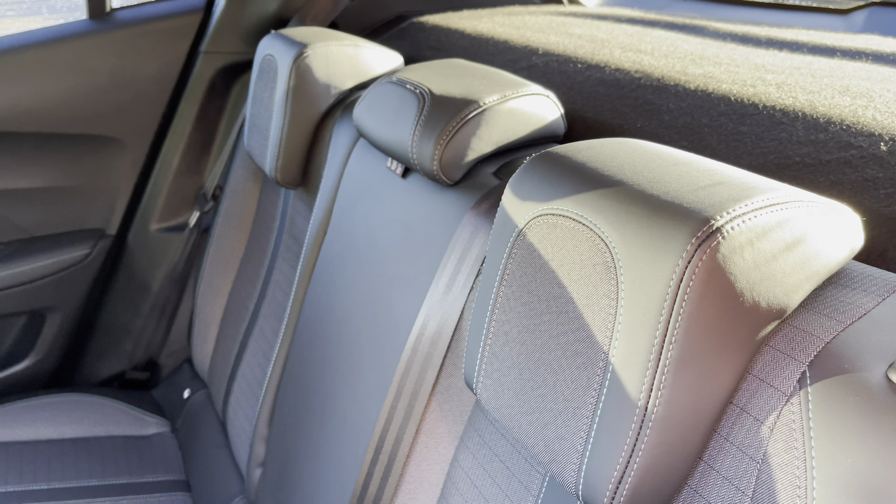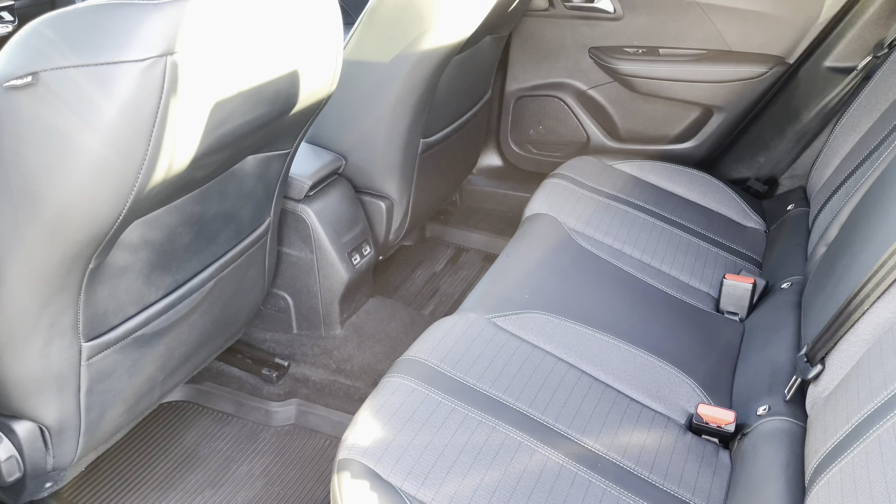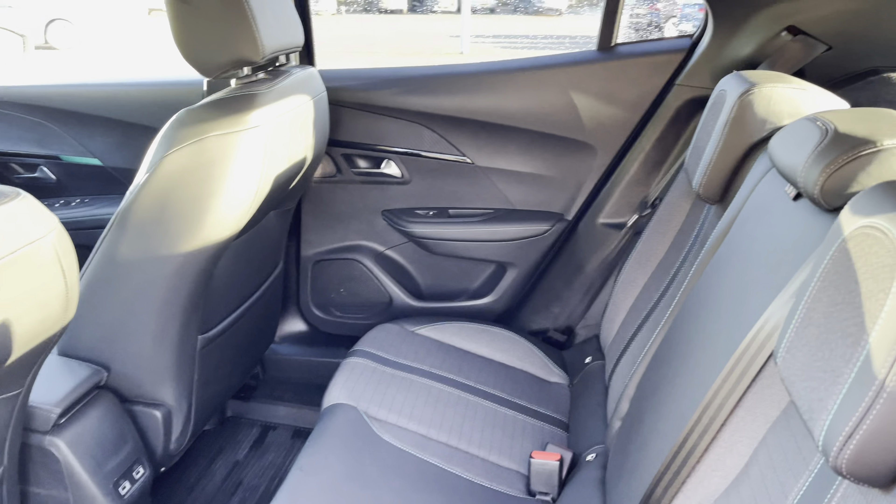The rear seats with feature-like blue stitching have two ISOFIX points. We also have electric windows, storage in the back of the front seats and two USB charging ports.